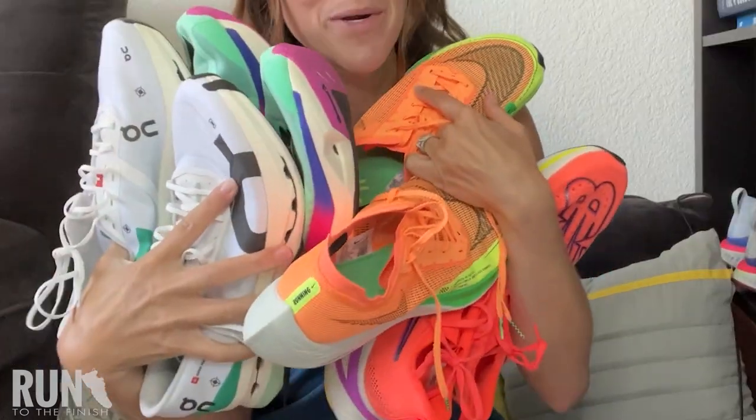Who's ready to talk about some carbon fiber running shoes? If you've been wondering what the best choice might be, let's do a comparison. I've got models here from a number of different brands that I have been running in and testing. So let's start with the ones that are getting the most press.